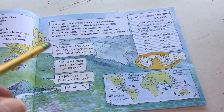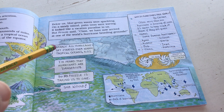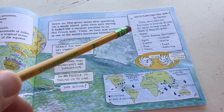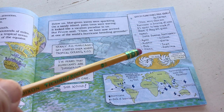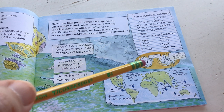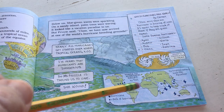'Below us, blue-green waves were sparkling. On a sandy island, palm trees were waving. It looked like a vacation paradise to us, but Frizzle said, class, we have now arrived at one of the world's hurricane breeding grounds. Nearly all hurricanes get started over warm tropical oceans.' Why do hurricanes have names? Often more than one hurricane is brewing at once - it's easier to keep track of them if they're given names. Some famous names: Agnes, Andrew, Bob, Elena, Gilbert, Gloria, Ivan, Katrina. Where do hurricanes begin? In tropical waters near the equator.